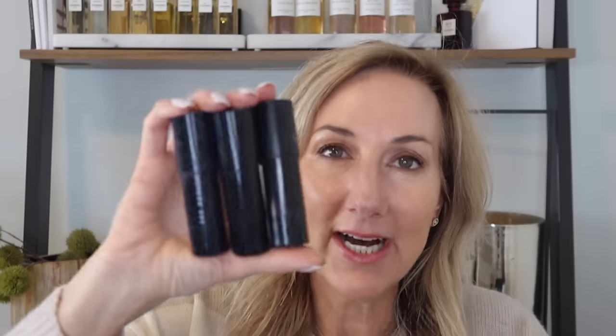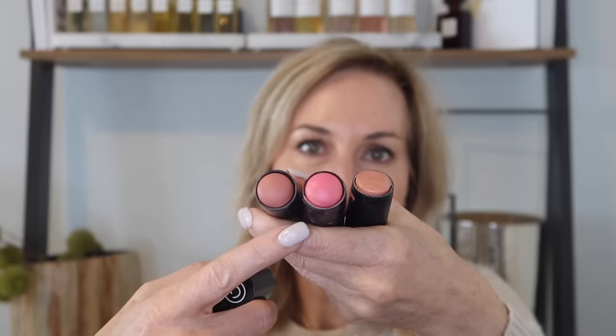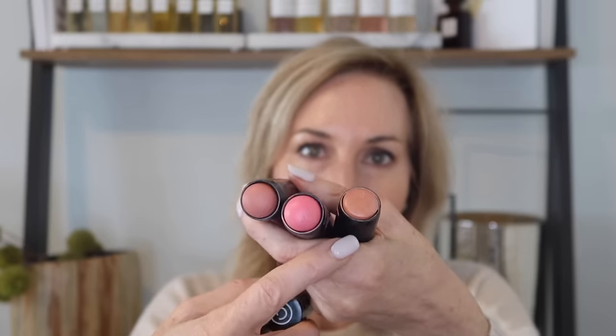I also took their color sticks — these are so awesome. I have them in Blush Beam, Pinky Beam, and Cocoa Beam. What I do is literally take my brush, run it over all three of them, and then pop that on my cheeks. It gives me a very radiant, healthy glow.